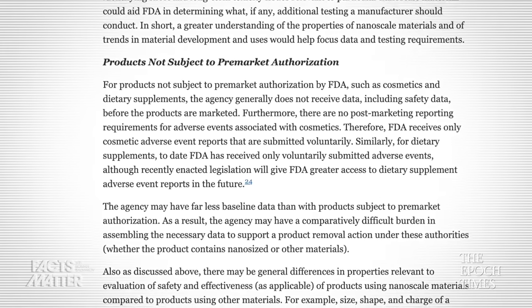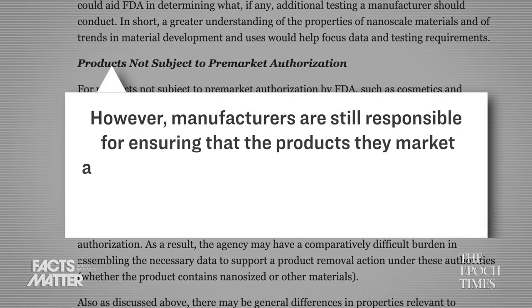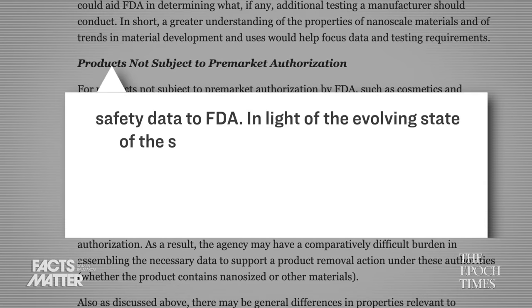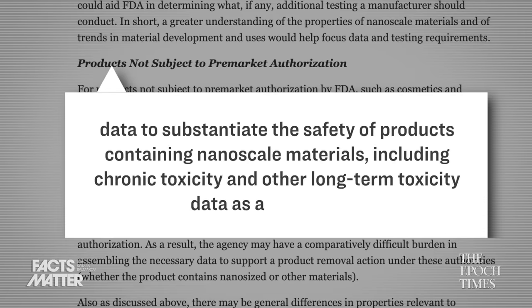Further down in this FDA document, specifically on page 33, there is a subsection titled "Products not subject to pre-market authorization." It says: "However, manufacturers are still responsible for ensuring that the products they market are safe. For example, cosmetic manufacturers are required to ensure the safety of their products but are not required to provide safety data to the FDA. In light of the evolving state of the science, the task force believes an appropriate course of action would be for the agency to work with manufacturers to assist them in identifying data to substantiate the safety of products containing nanoscale materials, including chronic toxicity and other long-term toxicity data as appropriate."